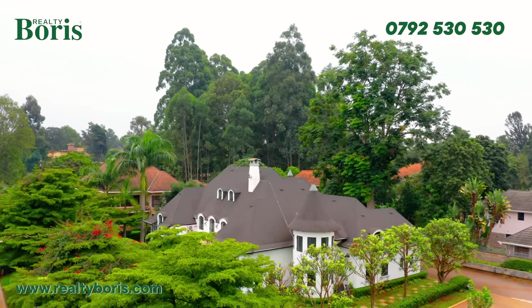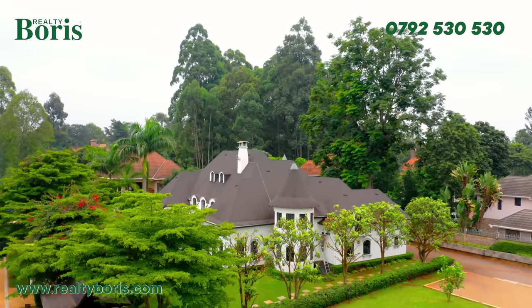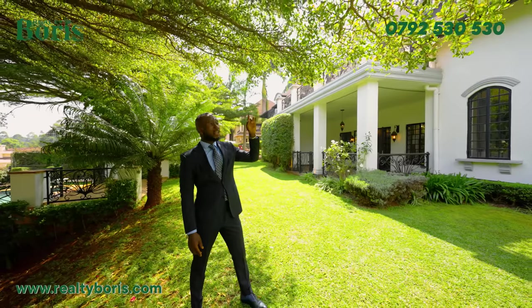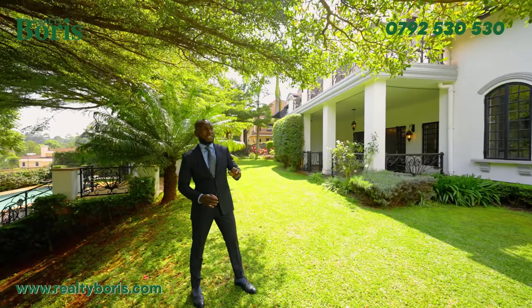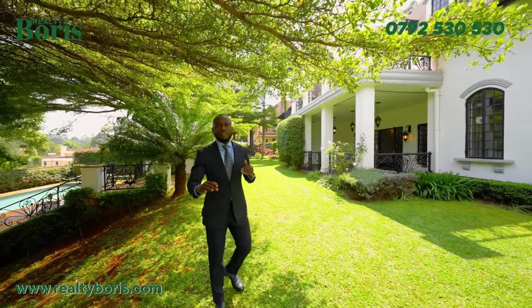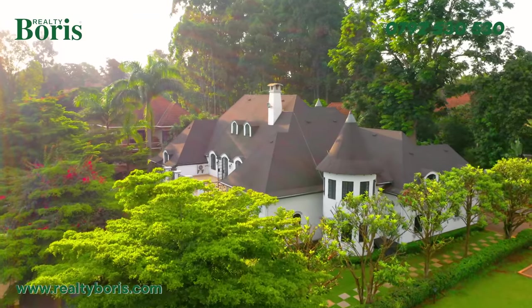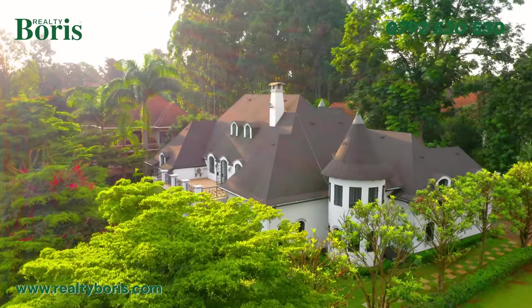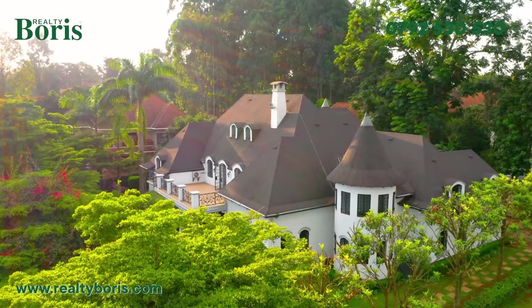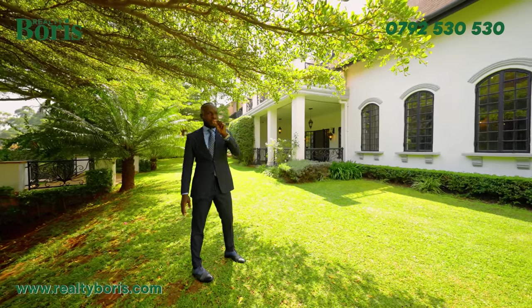Look at the roof — that roof is very expensive. That is a Tegola roof. In case it's raining, the house remains silent. It takes years and years for that color to fade, meaning it will take you years to replace this roofing. It's quality and high-end.